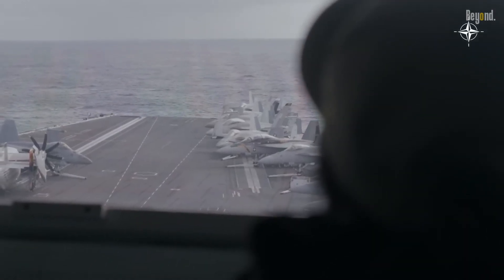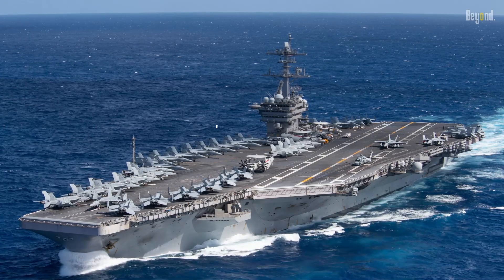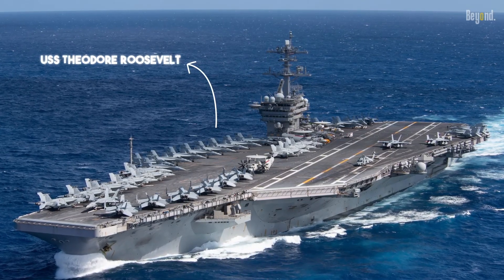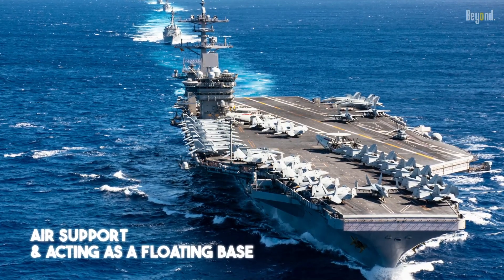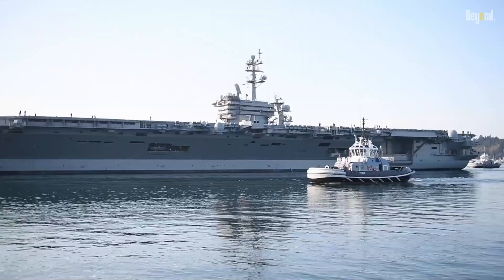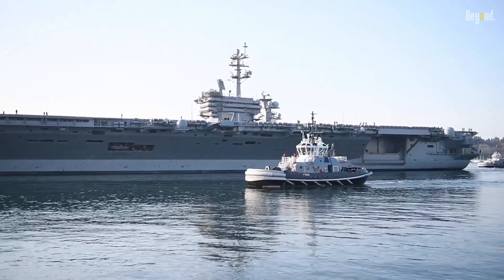One of the most notable deployments was during Operation Enduring Freedom. The USS Theodore Roosevelt, a Nimitz-class carrier, was a key player, providing vital air support and acting as a floating base for strategic operations. It showcased not just the firepower but also the versatility and adaptability of these seafaring titans.